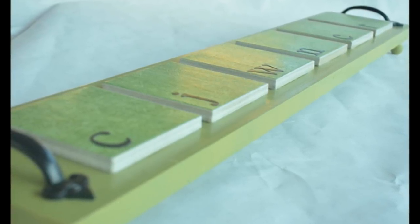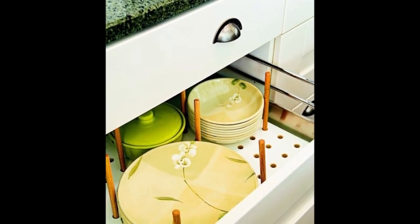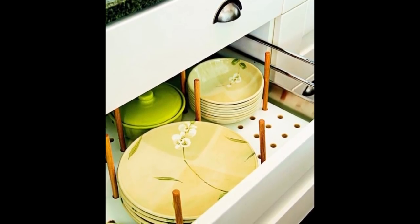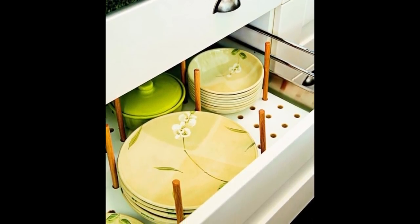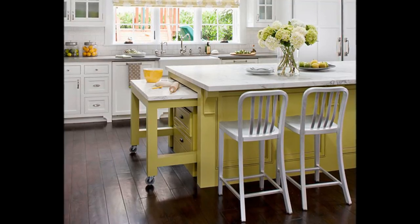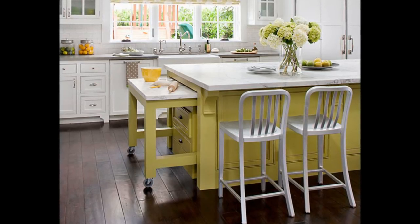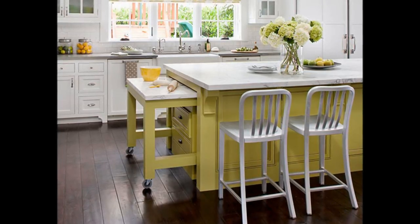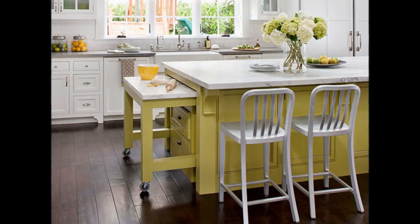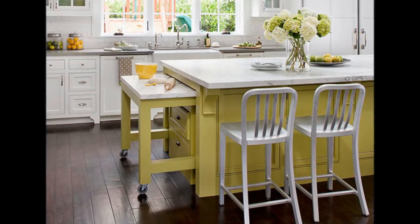Tip 12: Use a pegboard to keep dishes neat. Outfit them with pegboard inserts and you can customize them to your plate and bowl size. Tip 13: Ingenious Island — would a smidge of extra work space be helpful? A rollout cart, tucked into the island to stay out of sight yet remain easily accessible, maximizes this kitchen's prep space. To allow the cart to blend perfectly with the island, its base was painted the same color as the island.